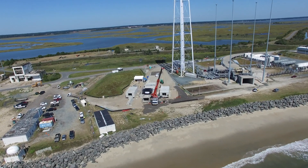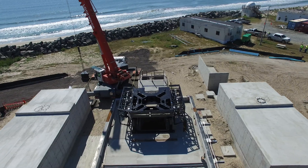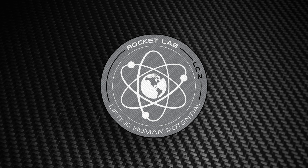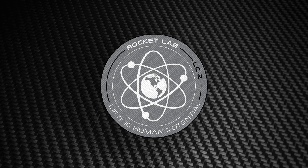A big milestone for us as we start activating our second pad to go to orbit. It is so close you can almost hear the roar of the rocket and see the smoke and flame as that thing is lifting off. Early 2020, we expect to see the Electron flying out of here.